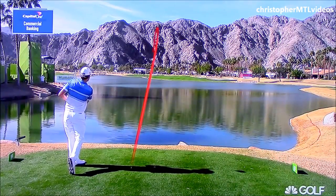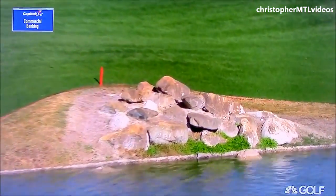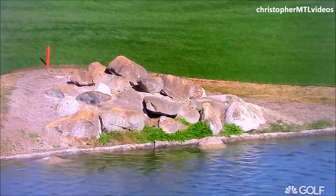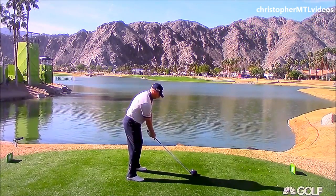This is Pro Tracer Technology, presented by Capital One Commercial Bank. And uh oh, that is in the hazard and on the rocks. This is really cool — it's the right flight of the ball here.